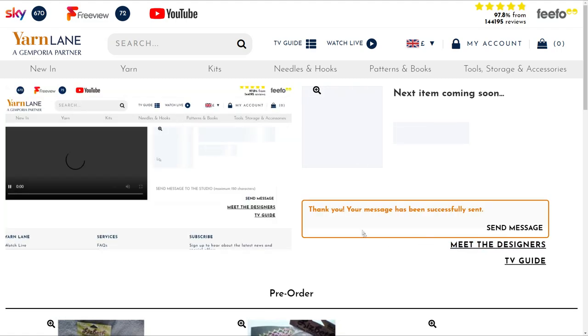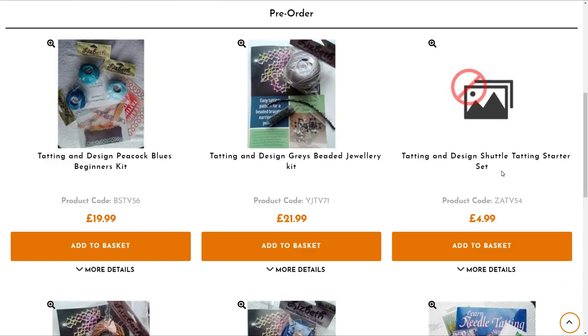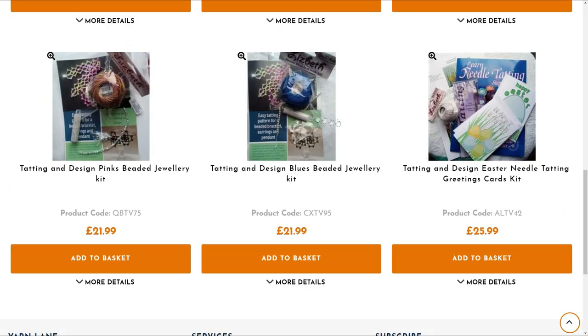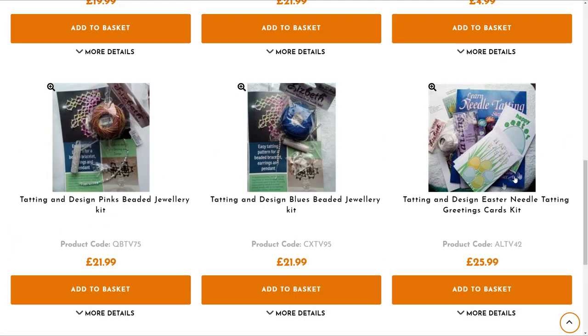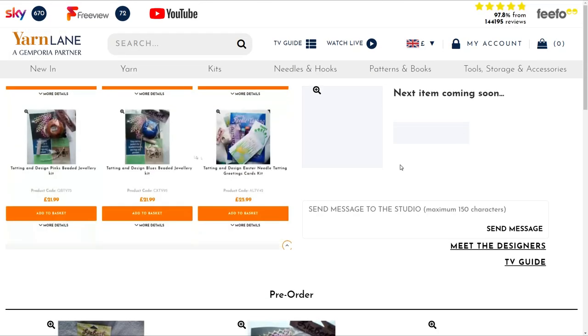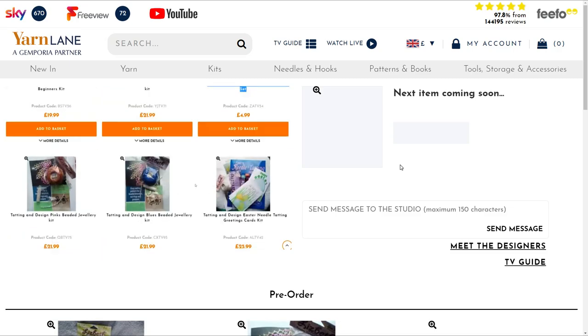Scroll down the page. Now, everything so far is on pre-order, so that's everything I've got for sale in this hour. We'll talk about that kit in a minute. We haven't got it here, but we'll talk about that with Barbara. So you can pre-order — just click on 'add to your basket' — or if you want to wait and see part of the demonstration before you buy it, you can, or you can ring the call centre on 0800-4700-600.